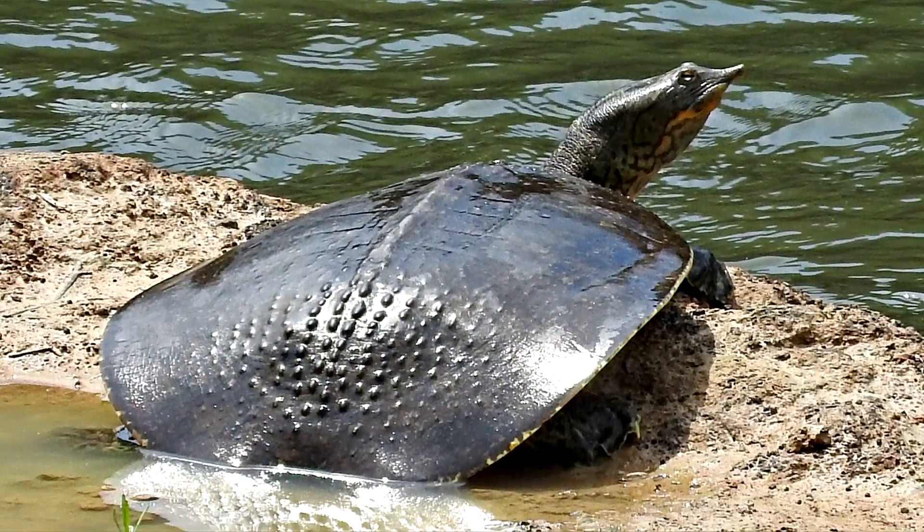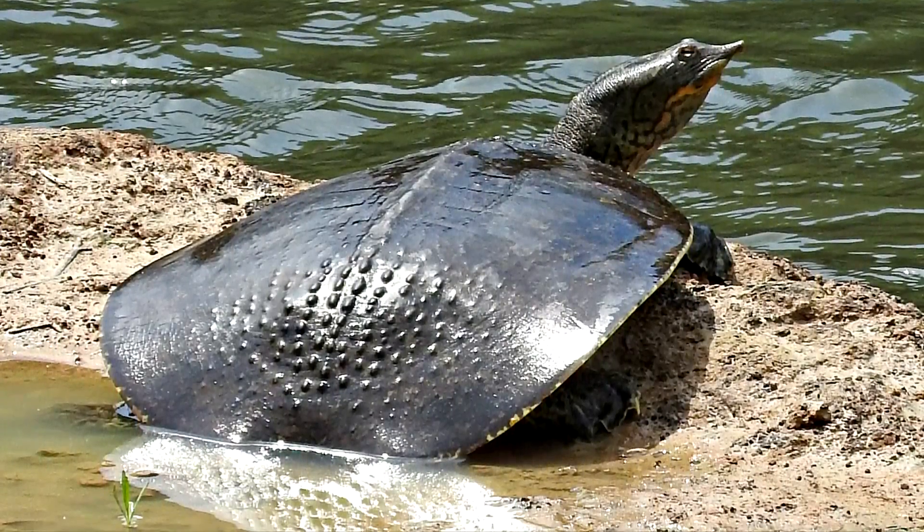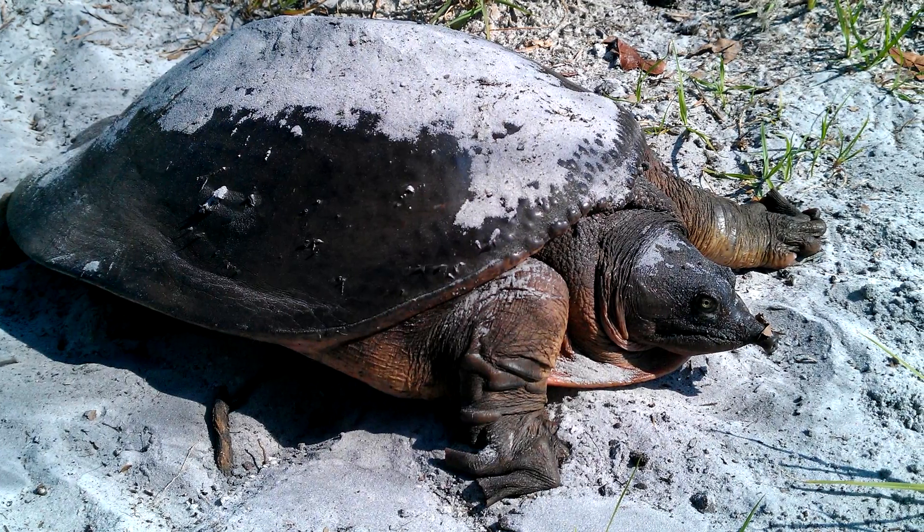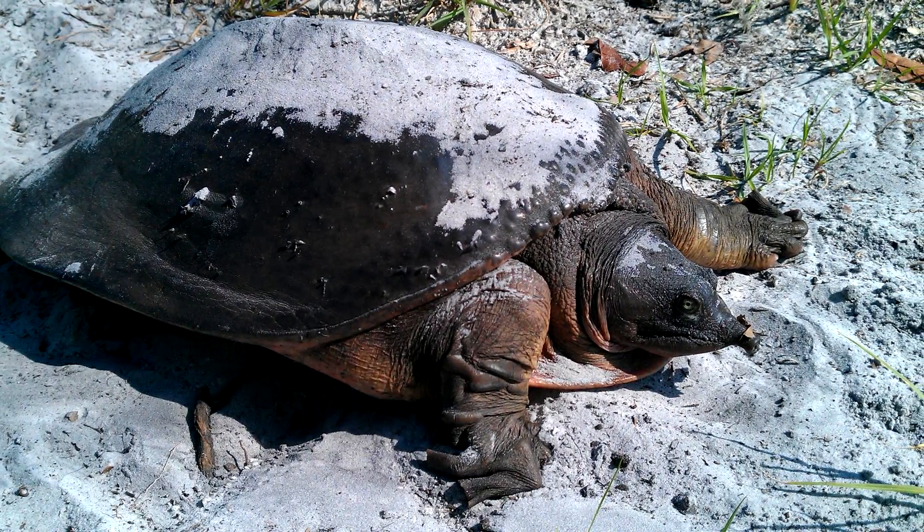Eggs are laid on the banks of rivers or lakes, and are susceptible to predation and drowning if water levels get too high. While their lifespan does depend on the species, some are thought to be able to live to 50 years of age.